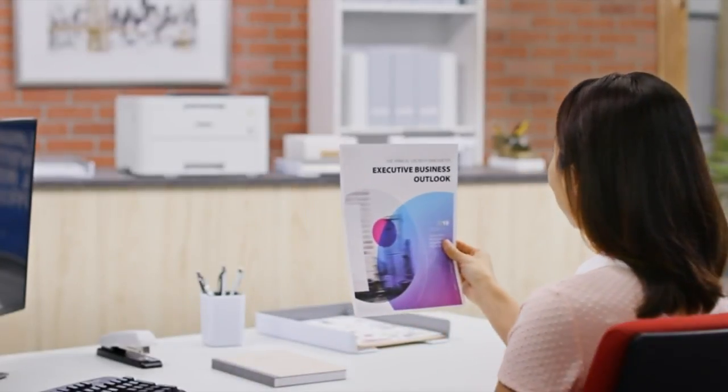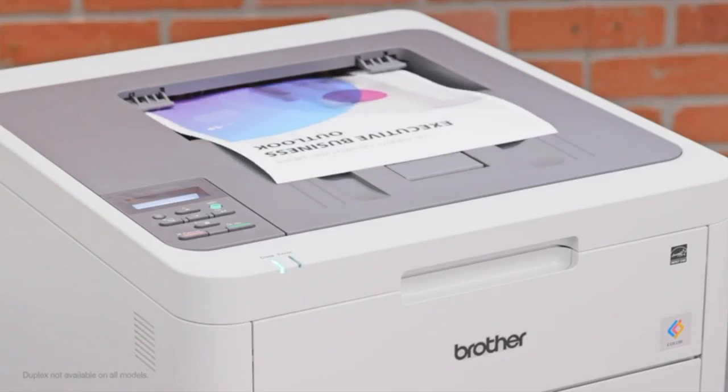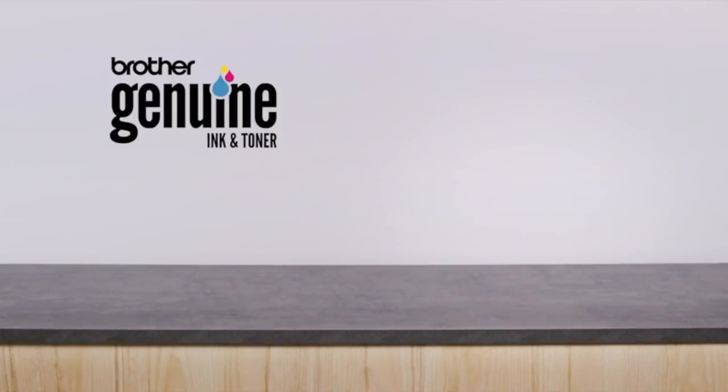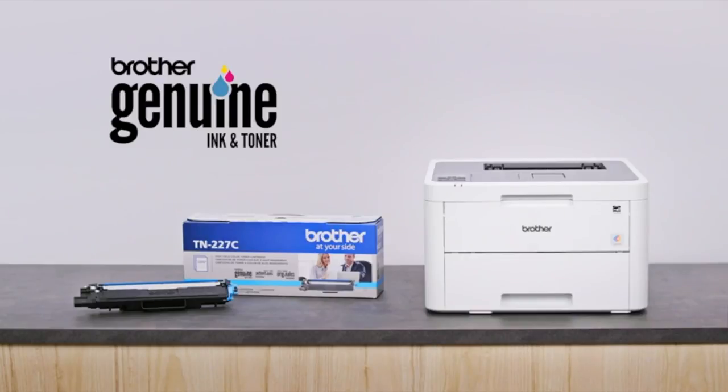Available features help to make color printing even more affordable, including toner save mode, duplex printing, and Brother genuine high-yield replacement cartridges to help you save on printing.